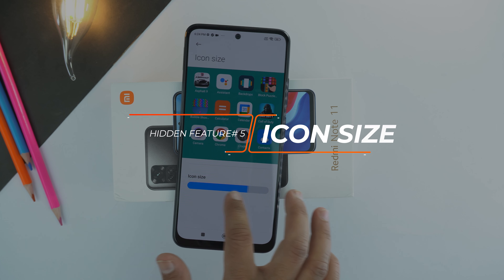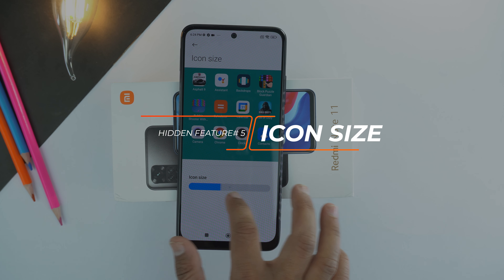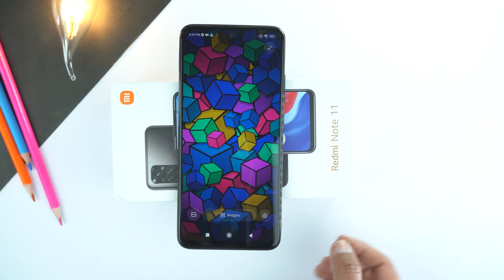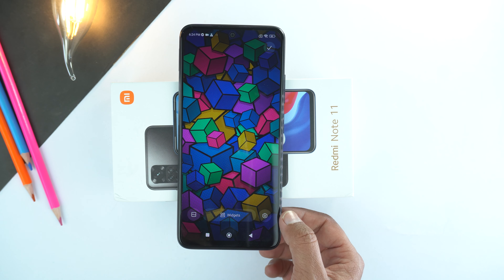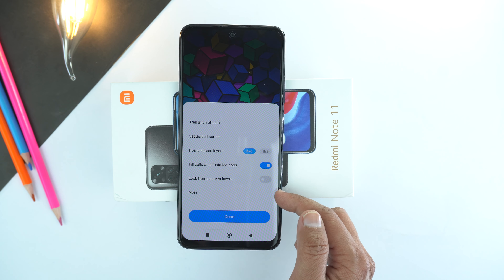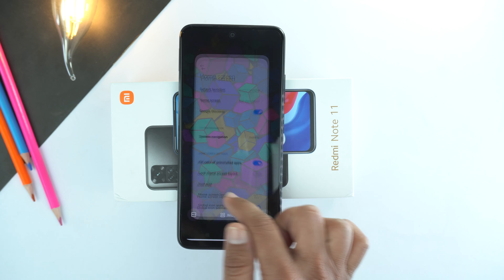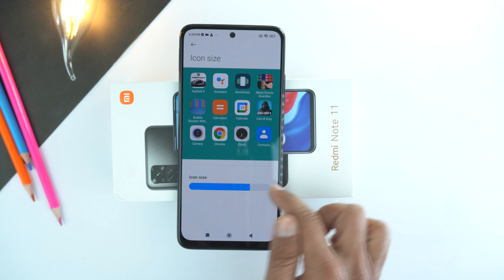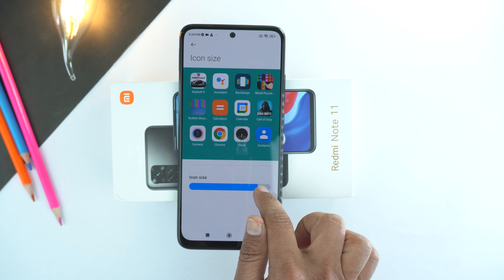The fifth tip and trick is the icon size. You can increase or decrease the icon size. For that, pinch in on the home screen and go to settings. Here go to more, then go to icon size. You can increase or decrease the icon size up to your need.